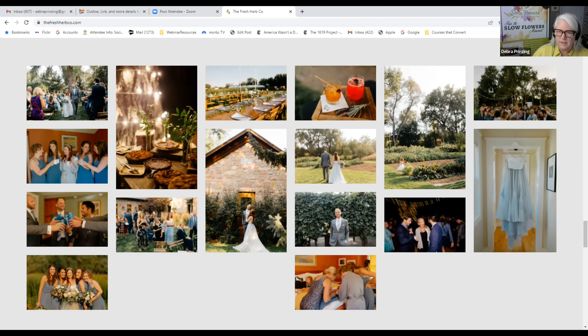We did two Field to Vase events here, which were a lot of fun — about 100 to 120 people. Before that we'd done fundraisers for the local symphony, school things, and various other events. More and more people approached us about renting the farm for a wedding or event. We decided this could be an interesting alternative income stream without the backbreaking work. We started to put together the Boulder Flower Farm as an event center. We do 12 events a year — three quarters of them are weddings, plus birthday parties, corporate events, or just parties for folks.